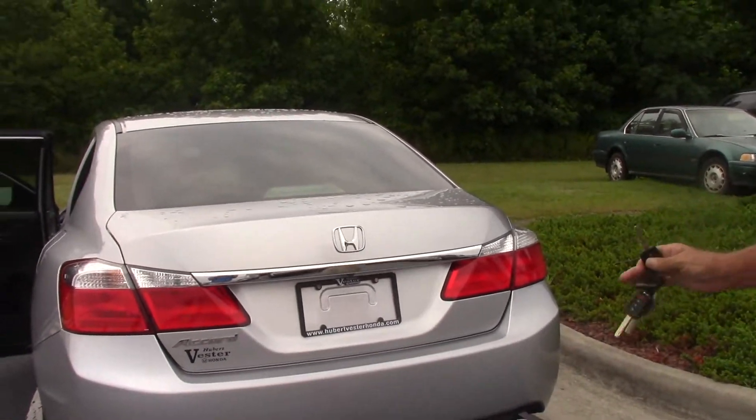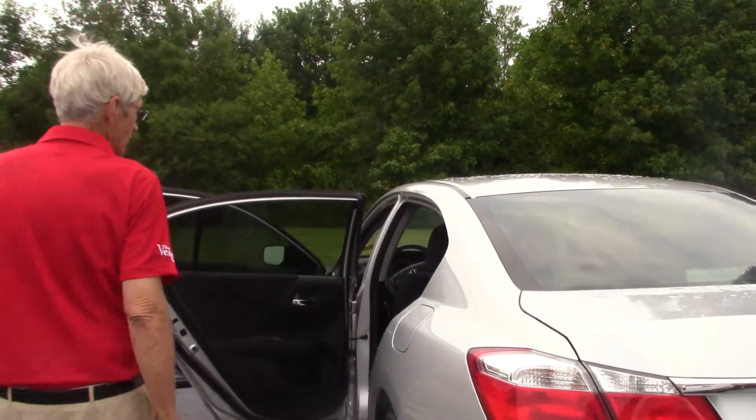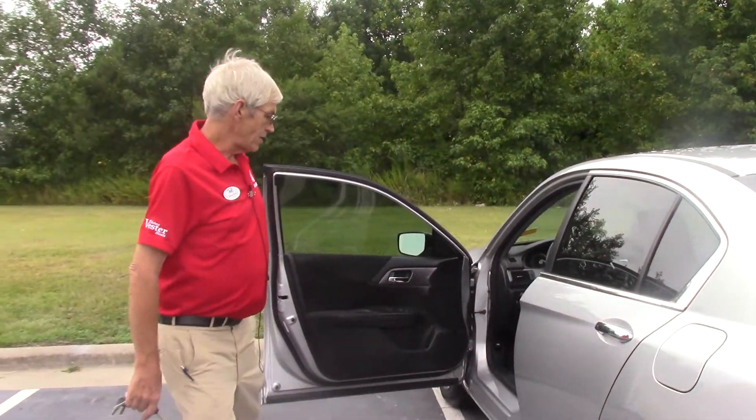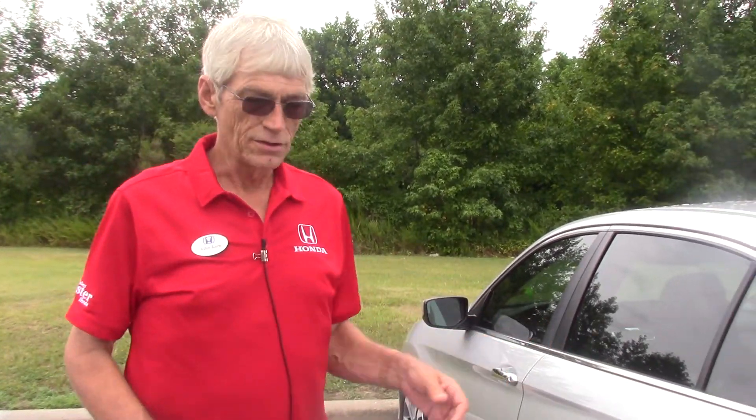Just a great looking car that you can get at a great price — Honda quality at a low, low price. It's a 2013 Honda Accord LX, lunar silver in color. I'd like to show it to you and make you a good deal on it. My name's Alan Keene, I'm with Vester Honda in Wilson, North Carolina. Come see me.